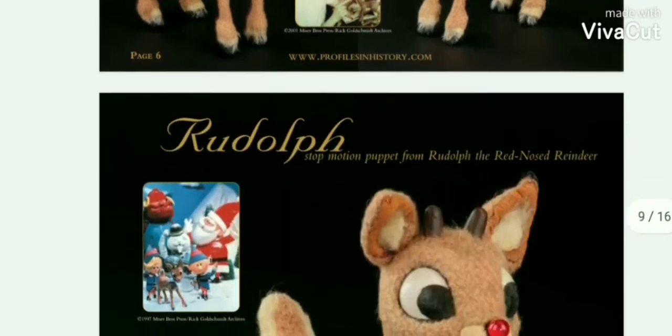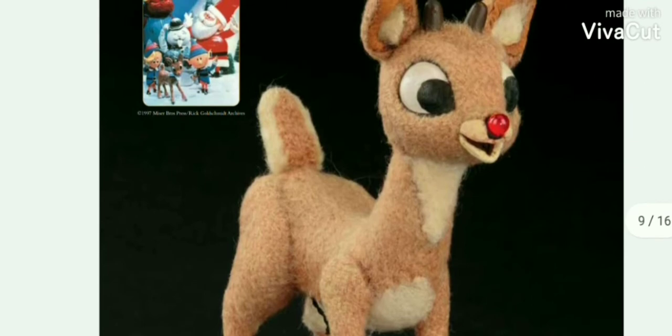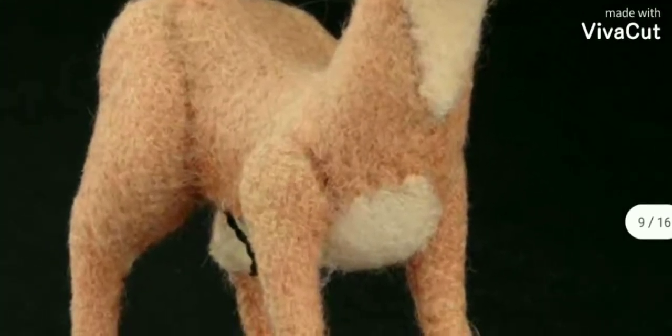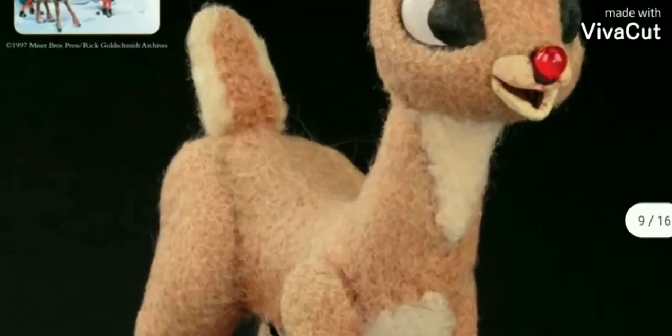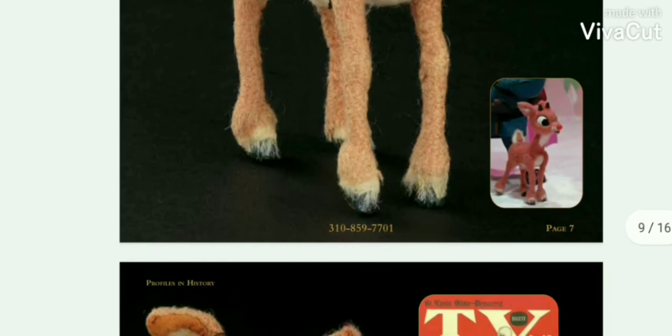It's just really cool. I hope whoever wins the auction for Rudolph will maybe display him in a museum or something. It would be really cool to see these because I just remember this thing when I was a kid — the TV movie every Christmas. It brought a lot of great memories.